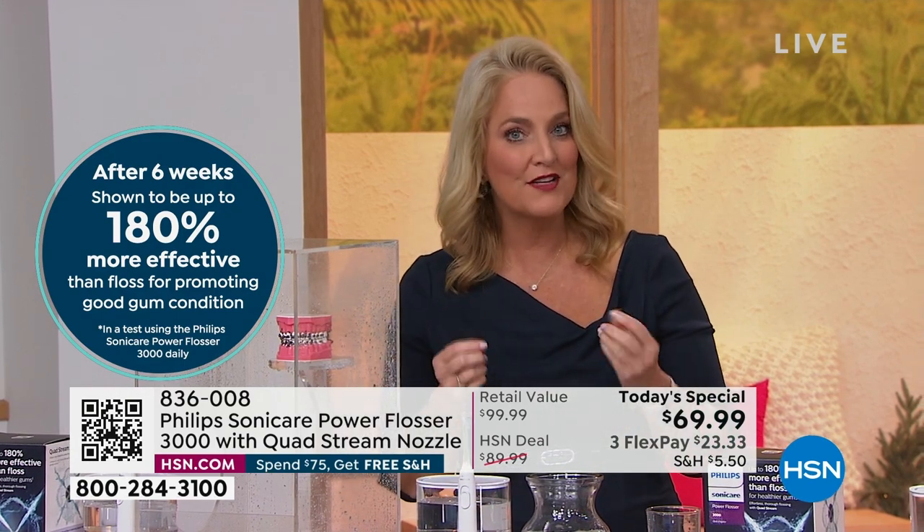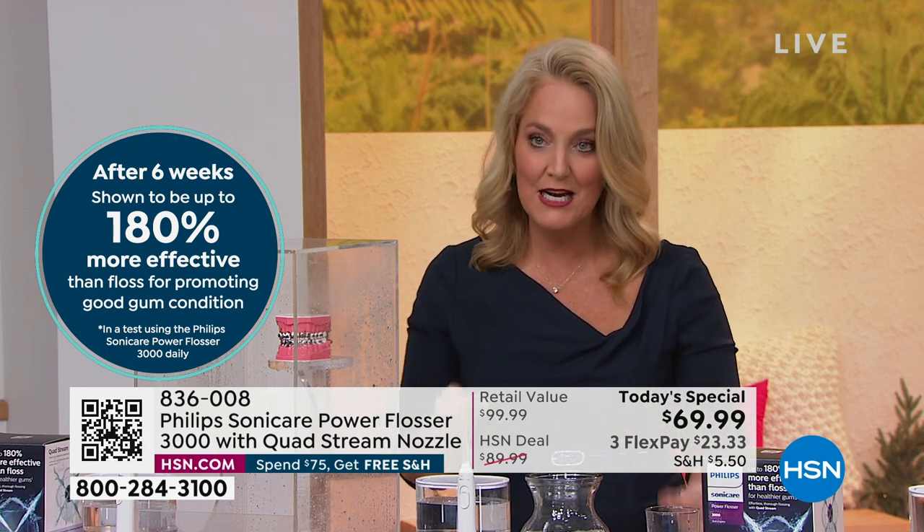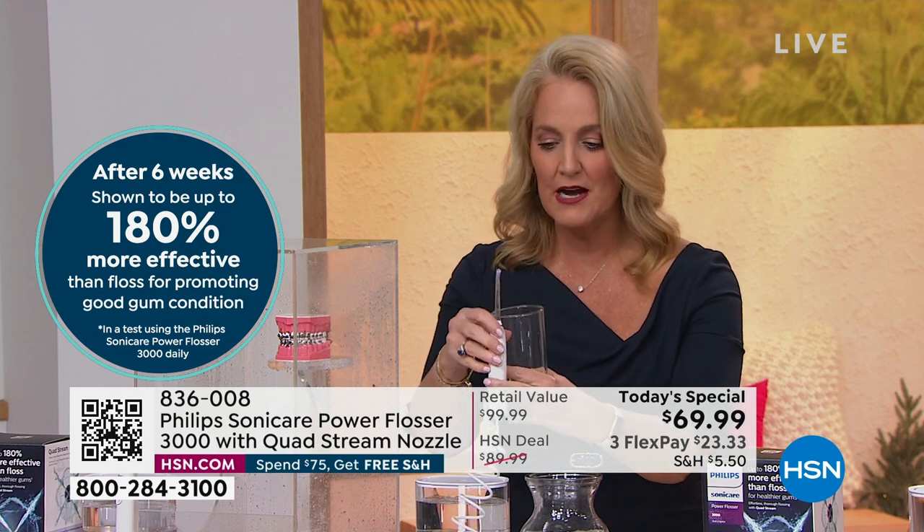Sometimes somebody just builds a better mousetrap. How many of you upgrade your phone when the new phone comes out? Most of us do. This is now that upgrade, but it's something for your oral health — and our oral health does transcend to our overall health. One of the most important areas is the gum, and what makes the difference with this is it actually has a quad design.